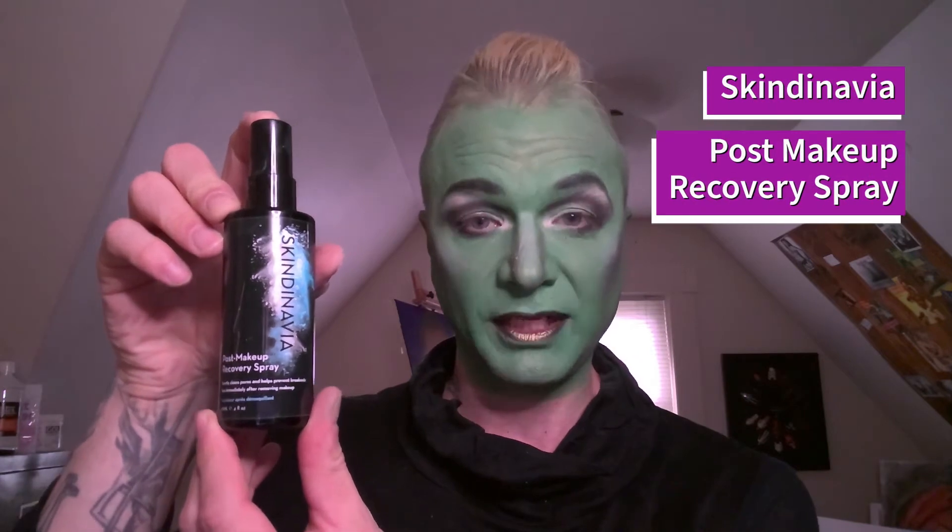Once my makeup is off, I spray my face with the Skindinavia post-makeup recovery spray. We use this on Torch Song after Michael Urie had to get out of his drag makeup, and he loved it. So let's get started!